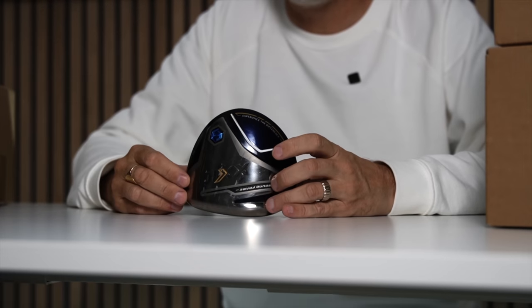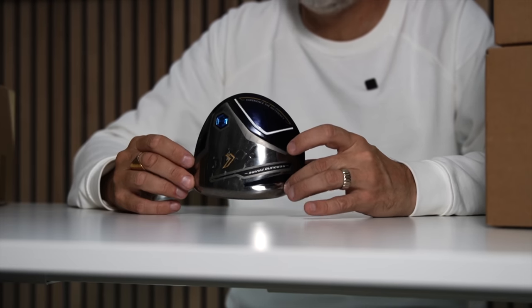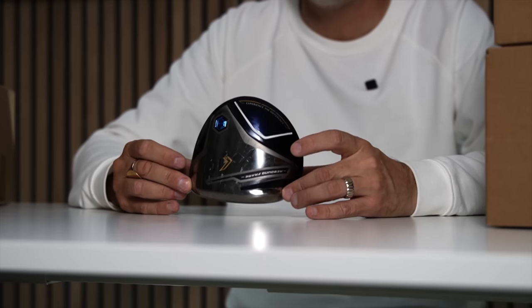The driver is from Zexio — a brand I tried for the first time this year. This is their latest model, the Zexio 12. It is super forgiving. In fact, all of the products I've tried from Zexio seem to have forgiveness as a real priority in their setup.